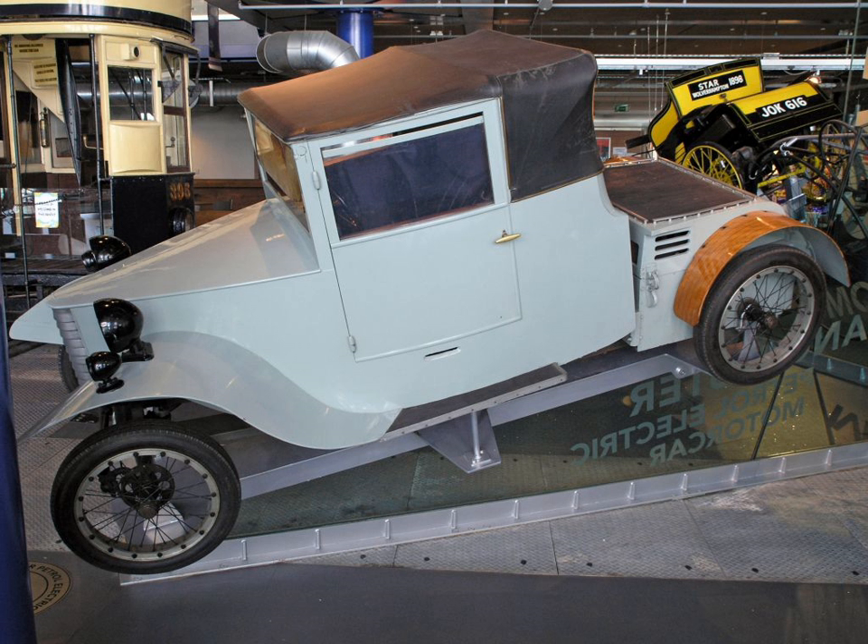The car has no clutch or gearbox. The body and suspension are both made of wood. The design never went into production. After it had been driven for only 757 miles, Lanchester abandoned the project.